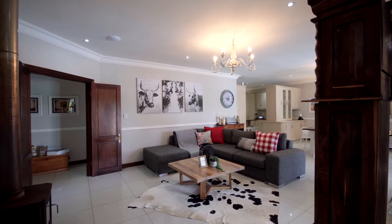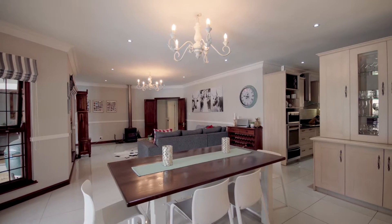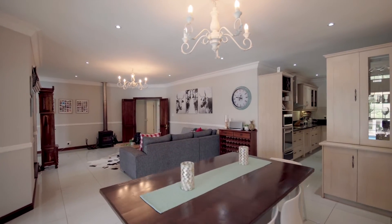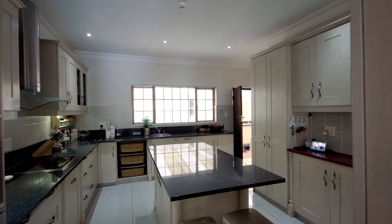As we journey inside, we are greeted by a large open-plan reception area, consisting of a lounge with a glass-front fireplace and dining area, flowing into a trendy, modern, open-plan kitchen.